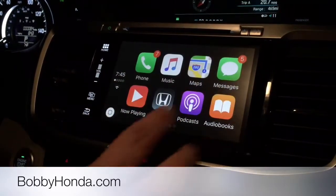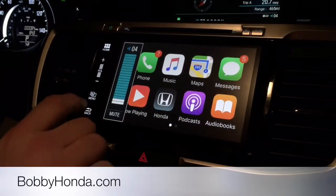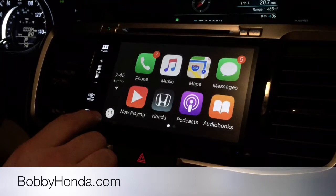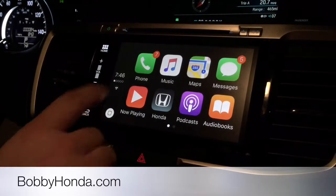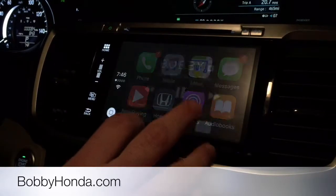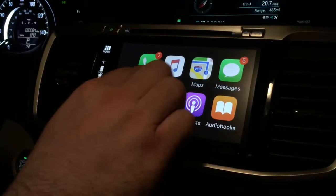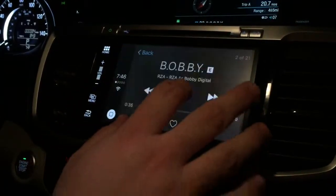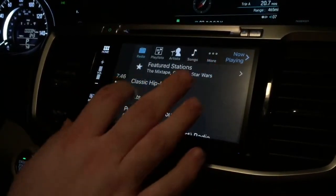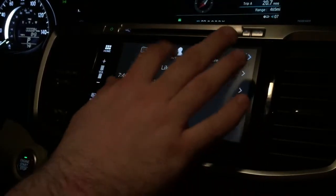Just like on an iPad or your iPhone, you touch the button that looks just like the home screen on your phone to go back to the main screen. I'm going to stop that. You have your music there, and you have the option of radio. You can select your playlists.